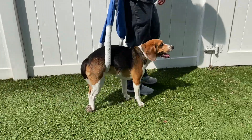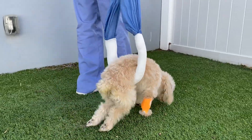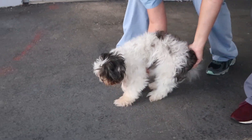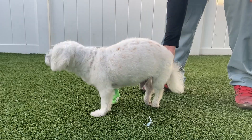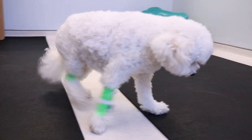Intervertebral disc disease affects both dogs and cats, with dogs more commonly and frequently affected. In dogs, the chondrodystrophic breeds such as dachshunds, French bulldogs, and Shih Tzus are the most highly predisposed. Other very commonly affected breeds include beagles and German shepherds. It is important to remember that disc problems can occur in any breed of dog and at any age, though it is very uncommon prior to one year of age.